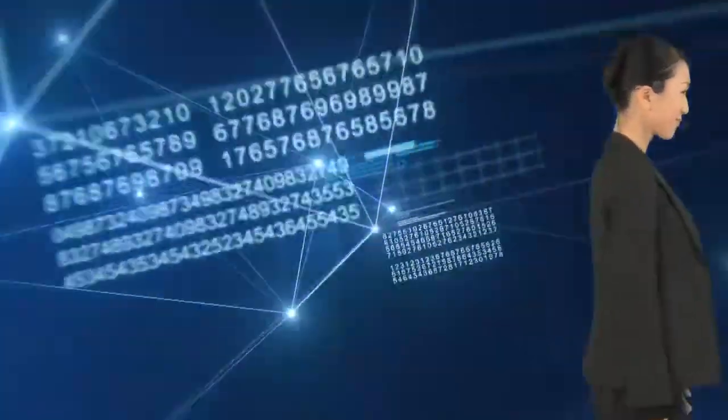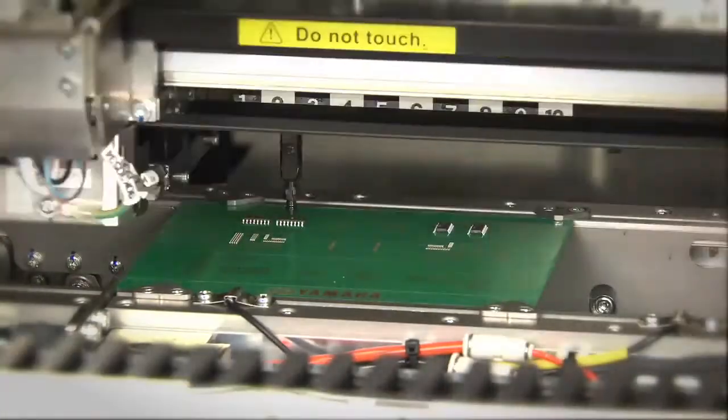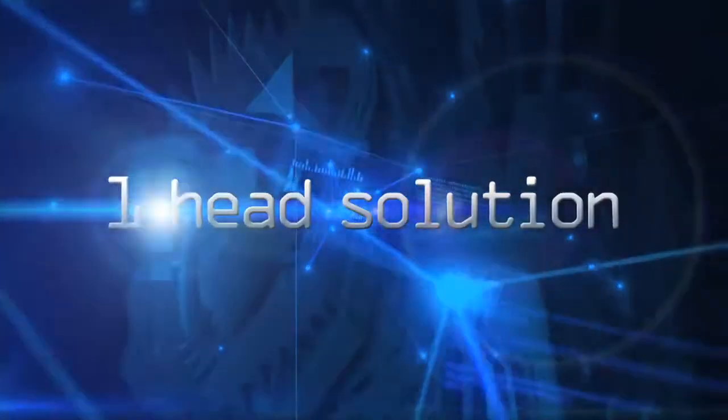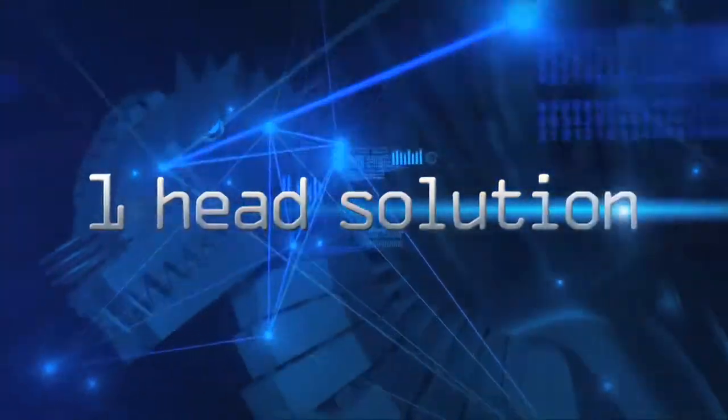No. For Z-Lex, these are not unavoidable matters. What makes this possible is using only one head to handle a wide range of components, while at the same time maintaining speed at the fastest level to deliver top-level production performance. The Z-Lex achieves all this with a one-head solution — an ideal concept for SMT production.